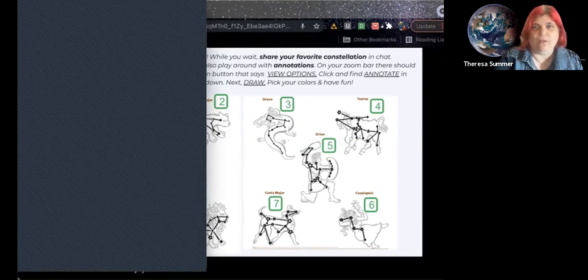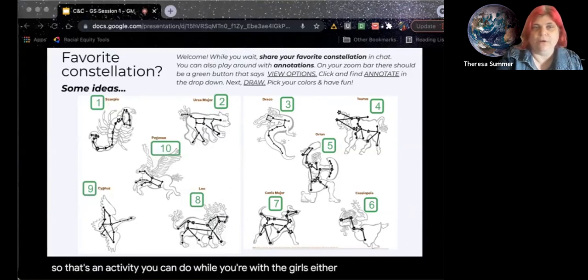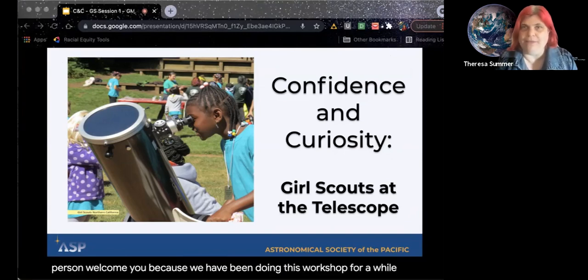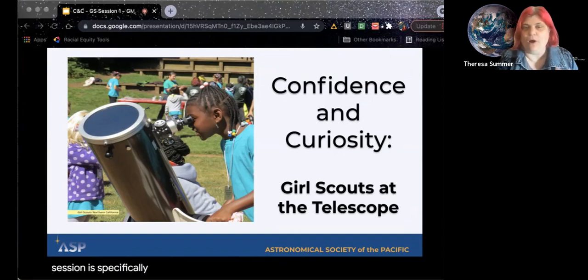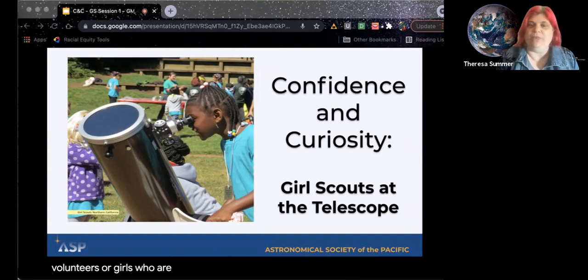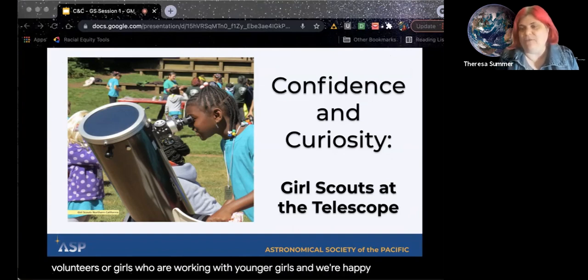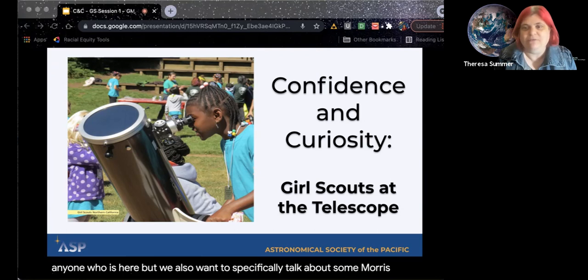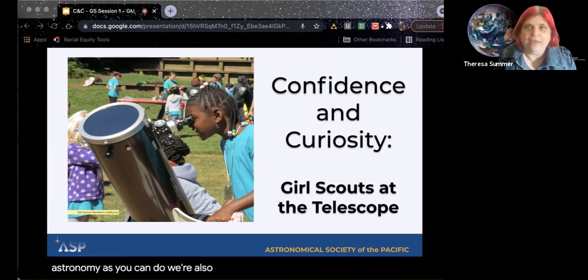That's an activity you can do while you're with the girls, either virtually or in person. I want to welcome you because we've been doing this workshop for a while, but it's mainly been with amateur astronomers and museum educators. This session is specifically for people who are working with Girl Scouts — either as staff, volunteers, or girls who are working with younger girls. We also want to specifically talk about some more astronomy activities you can do. We're also going to be talking about some outreach techniques that will be more girl-friendly and make your outreach more accessible.